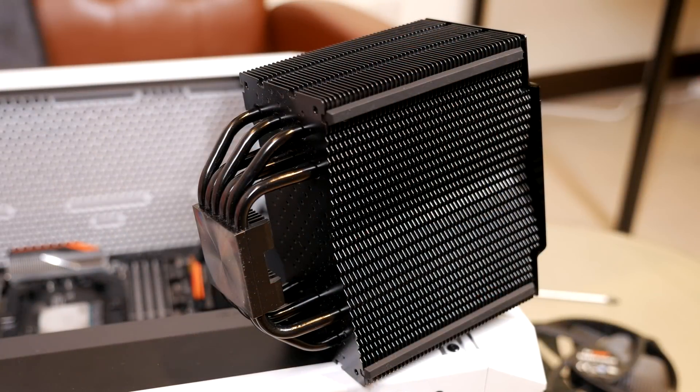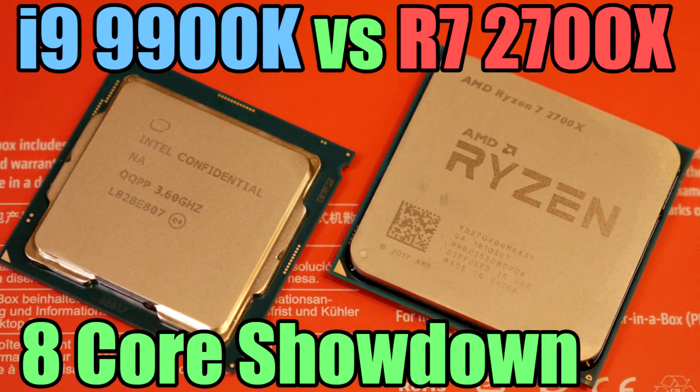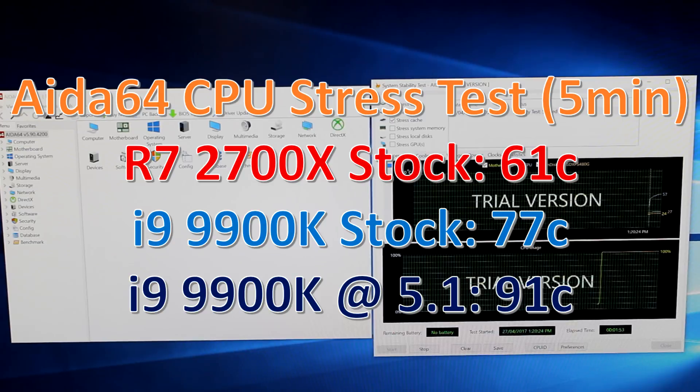I would say the Dark Rock 4 is comparable to 120mm liquid coolers and 140mm single-fan tower coolers — the 135mm fan is pretty much a 140mm with a sizable tower. That's why I think it's a good representation of what many of you might be running. Speaking of showdowns, I did the 2700X versus 9900K comparison. The application I used was AIDA64 — I ran the CPU stress test within that software.